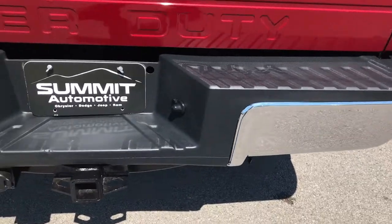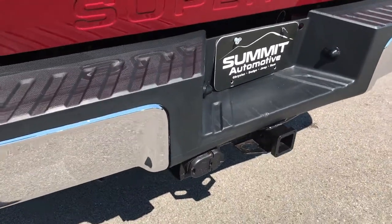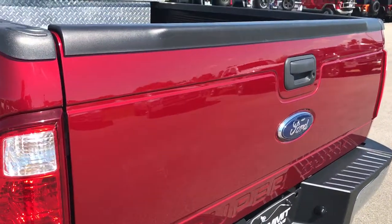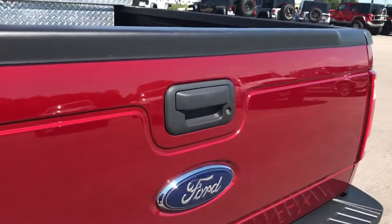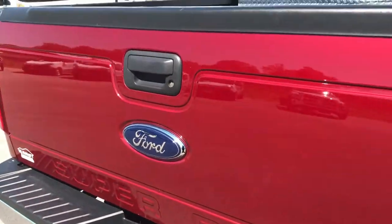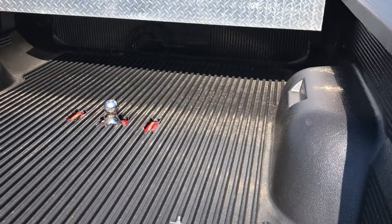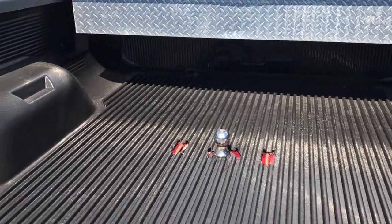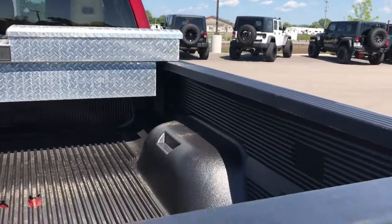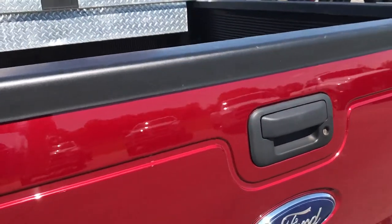The rear bumper is in pretty nice condition, no major dents or dings. It does have the full towing package which includes receiver hitch, 4-pin and 7-pin wiring. Has a locking tailgate, and the tailgate itself is in really nice shape. It has a drop-in bed liner, gooseneck hitch, and a tool box as well.